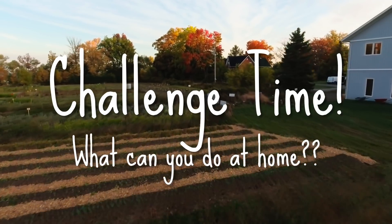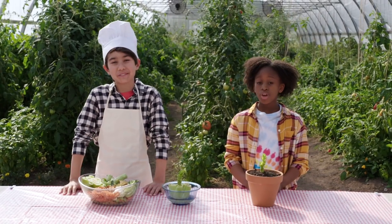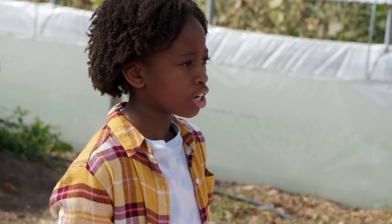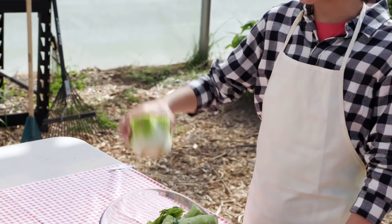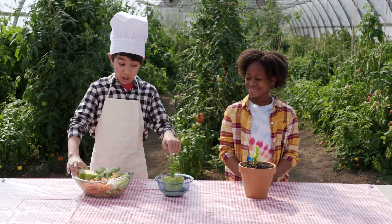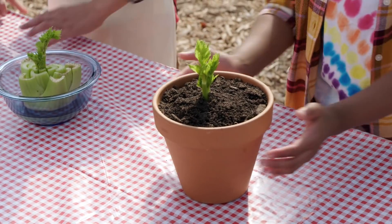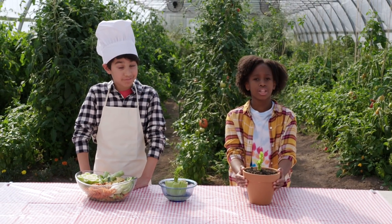Challenge time! What can you do at home? Try making your own compost. You can start your own regenerative garden at home or school. Did you know that you can also regrow plants from scraps? Like this bit of celery — just put it in water in a jar, and as soon as you see leaves sprouting, plant it in soil. This isn't waste at all; it's the beginning of a new celery.